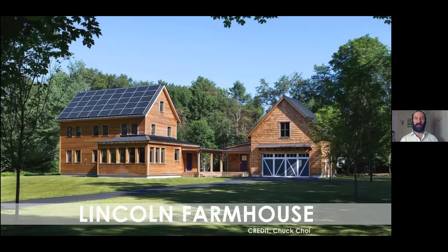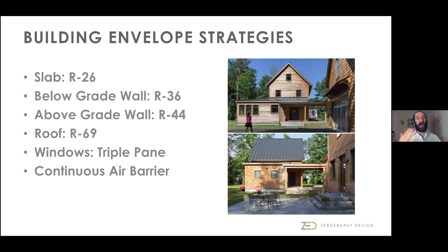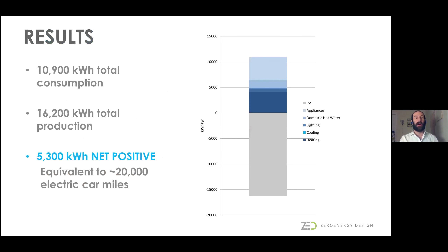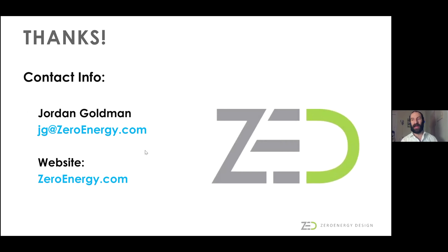To quickly wrap up with a case study of Mark's house in Lincoln: very high insulation R-values on all assemblies, triple pane windows, and a continuous air barrier. The systems are all electric using an air source heat pump, a heat pump water heater, and an energy recovery ventilator for fresh air ventilation. A photovoltaic solar panel array covers all of his energy use, and he generates about a 70% surplus on top of that—which could be used for electric cars. Currently Mark is banking a very large credit with the energy company. Thank you for your time, and I'll hand it over to Mark.